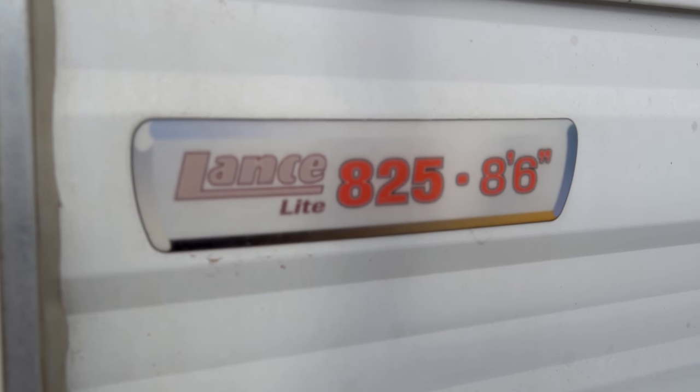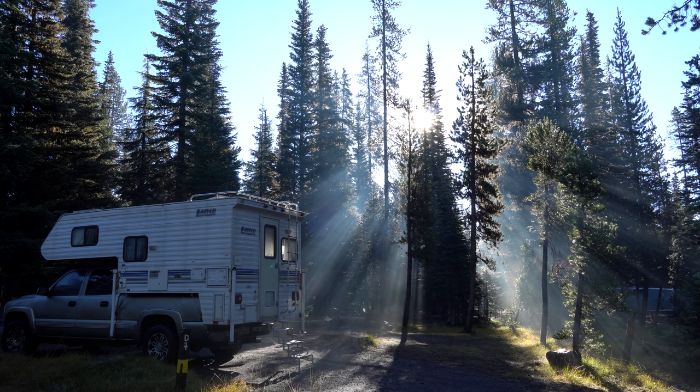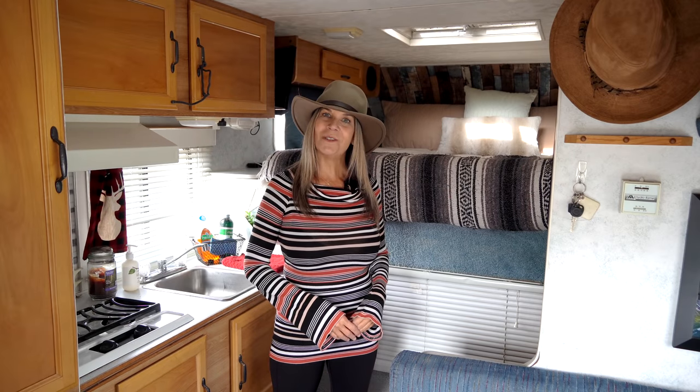For anyone new who might be interested, the camper is a 2000 Lance Light 825. It's eight feet six inches. The fresh tank capacity is 18 gallons, the gray tank capacity is 11 gallons, and the black tank capacity is 10 gallons. It's a very small camper but Lance has done a great job utilizing this tiny space. I found it on Craigslist and purchased it for $5,300, and it did come equipped with solar, which was really important to me.